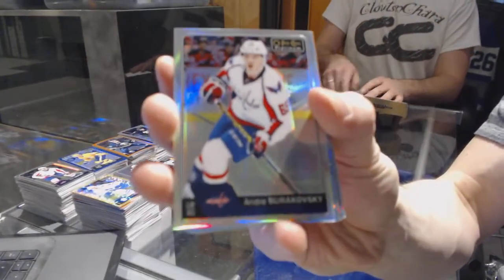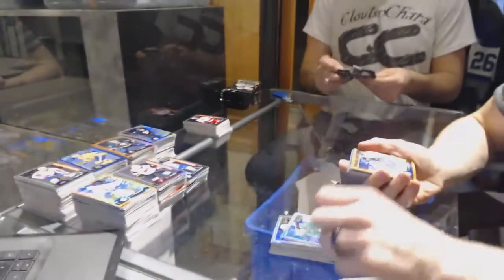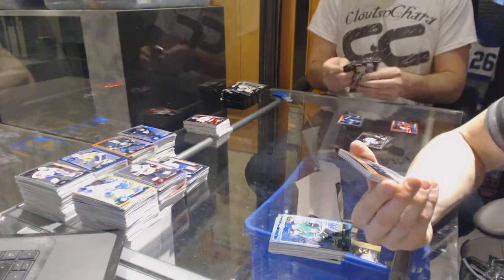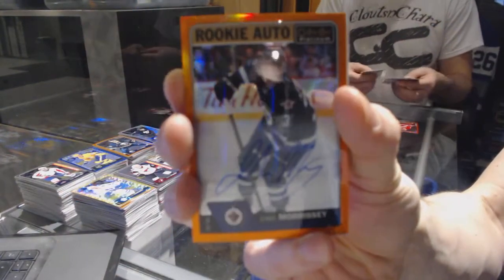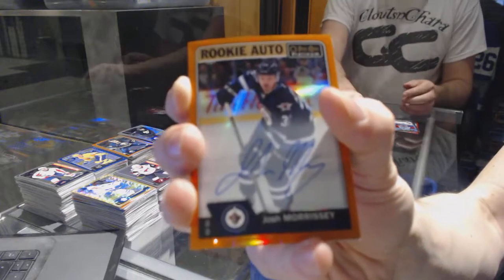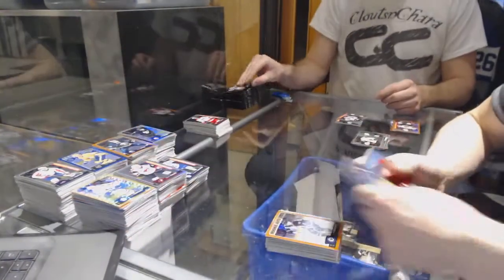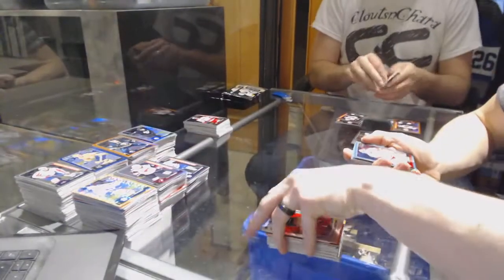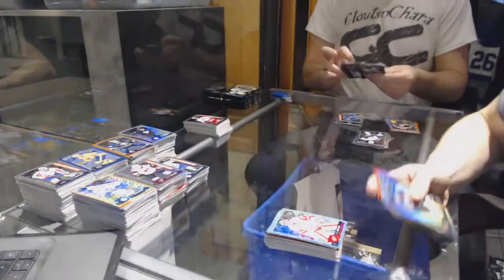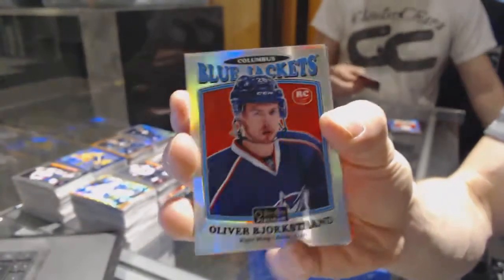Rainbow for the Washington Capitals, Andre Burakovsky. We've got an Icy Blue Tracks for the Dallas Stars, Tyler Sagan. We've got a rookie auto Orange Rainbow numbered 6 of 15 for the Winnipeg Jets, Josh Morrissey. And we've got a rainbow for the Jackets, Scott Hurdle. And a retro for the Capitals, Evgeny Kuznetsov. Icy Blue Tracks for the Detroit Red Wings, Peter Morazic. Rainbow for the Avalanche, Nathan McKinnon. Rainbow for the Penguins, Phil Kessel. Retro rookie Rainbow for the Columbus Blue Jackets, Oliver Bjorkstrand.